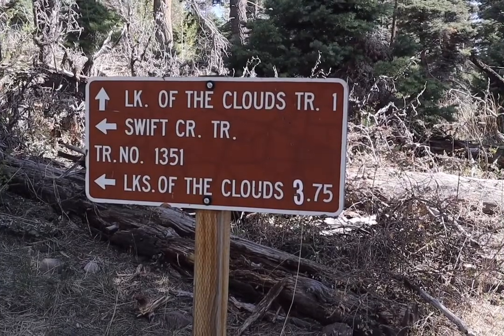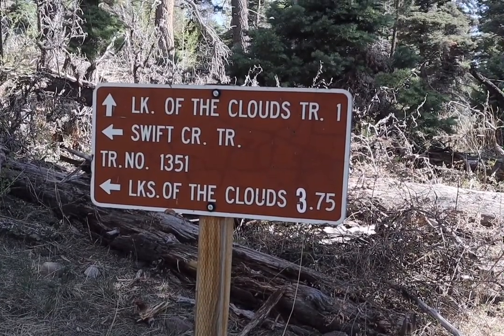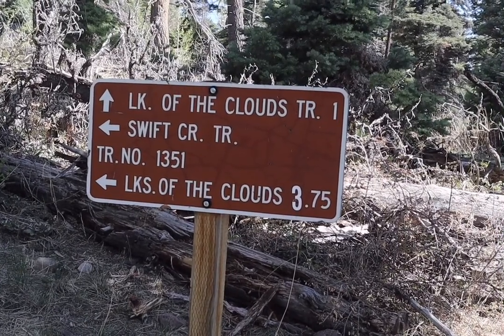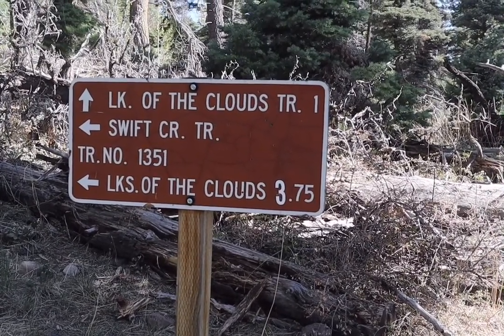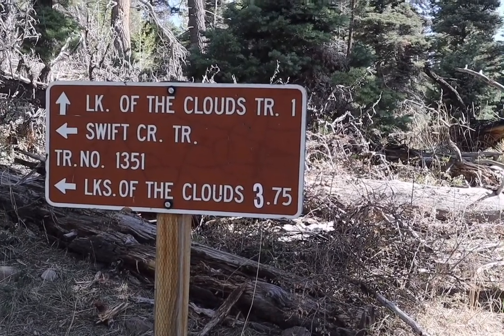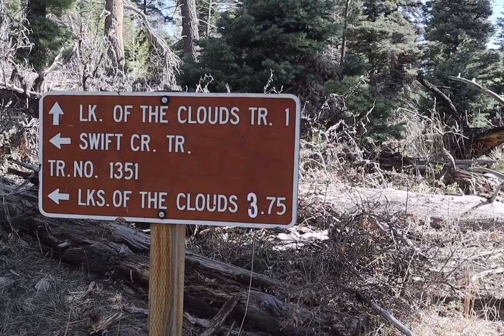We've reached the trail intersection of Rainbow Trail and the Swift Creek Trail. You can head down another mile to the Lake of the Clouds Trail along the Rainbow Trail. Steve and I, I think we'll go up the Swift Creek Trail. My understanding is this is a little rocky, a little bit steeper, but 3.7 miles to the lakes.